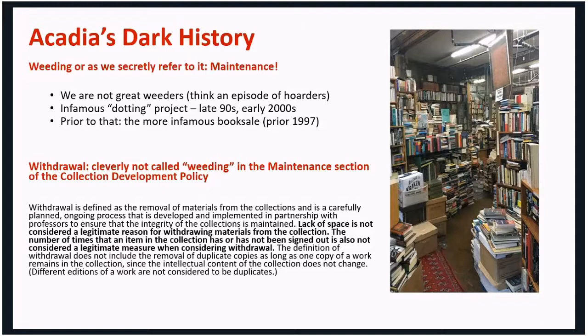The part I highlighted is what makes things tricky for us: we do not withdraw books based on a lack of space — that's not a legitimate reason for withdrawing material. Nor, and I actually never really realized we had this in there, is the number of times an item has or has not been signed out considered a legitimate measure. It doesn't say if that's a sole measure, but I was surprised to see the usage comment in there as well, especially since we do talk a lot about the space issue.